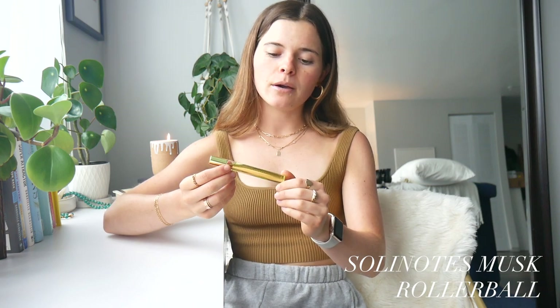Next is a perfume by the brand Solid Notes Paris — I got the one in musk and I love the smell of musk, though some people don't. Definitely smell for these in person at your local Target. It reminds me of a sewing camp I went to in seventh grade and I think it smells really clean and crisp. All the scents by Solid Notes are good. These are only $10 roller balls — you just put it on and go about your day.